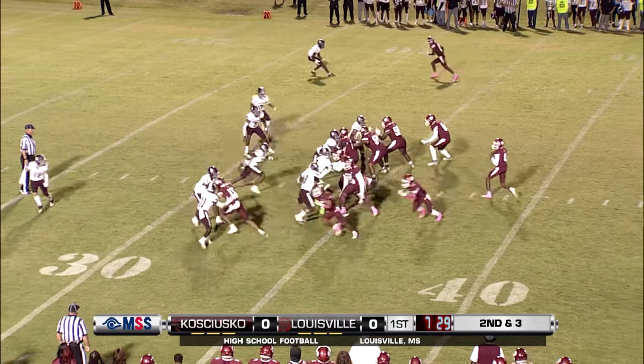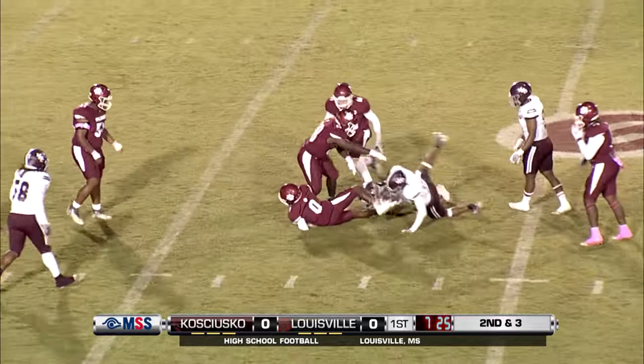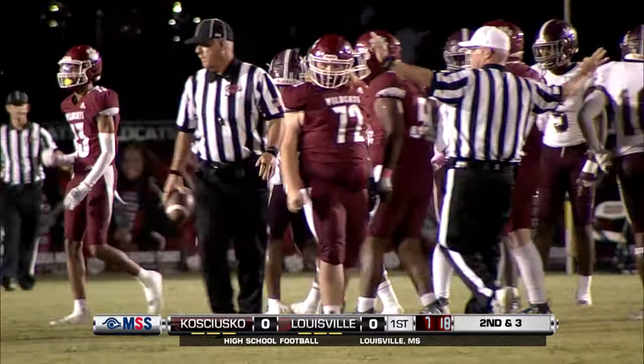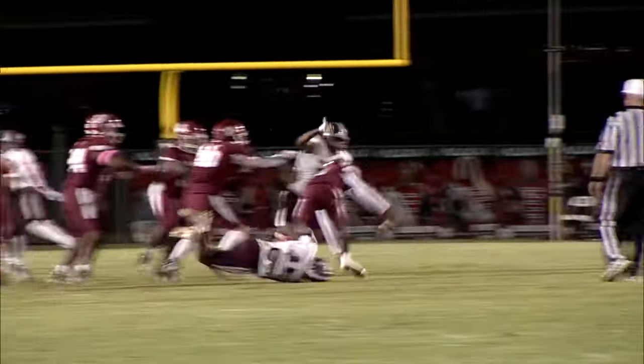In motion to the right now, back to the left. Back to pass is Hill. He's got in trouble. Is he going to go down? Yes, he is. Great pressure that time by number 45, Rakari Covington. The outside linebacker comes in and sacks the quarterback, Xavier Hunt.